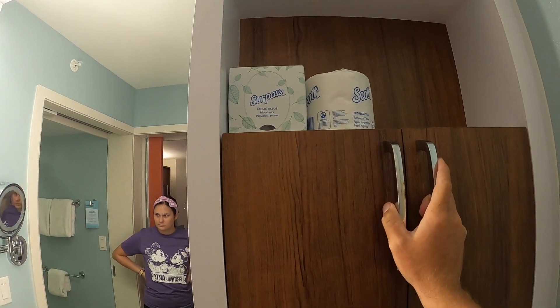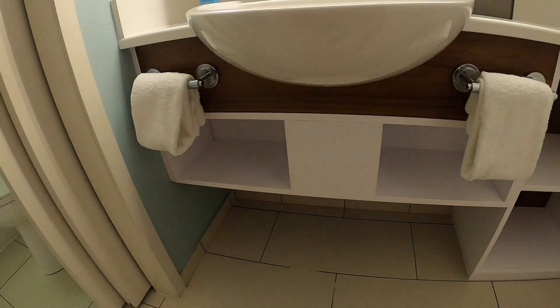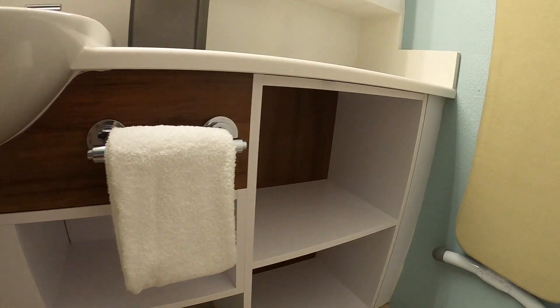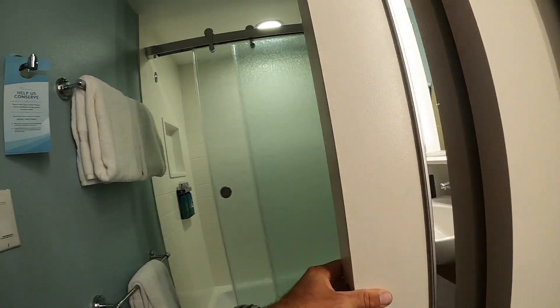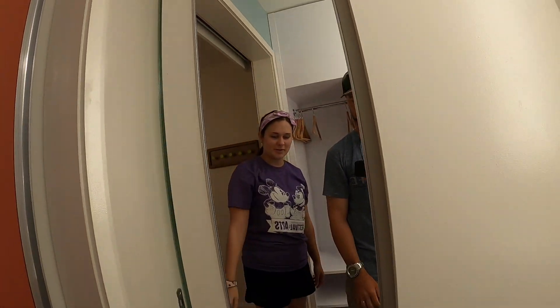Some more toilet paper and Kleenex. Got your sink and your hand towels — that's a bunch of space for all your bathroom essentials. Of course there's extra ones on the right side. Then you got your actual bathroom with another sliding door with a mirror on it — what a mirror, that's nice.